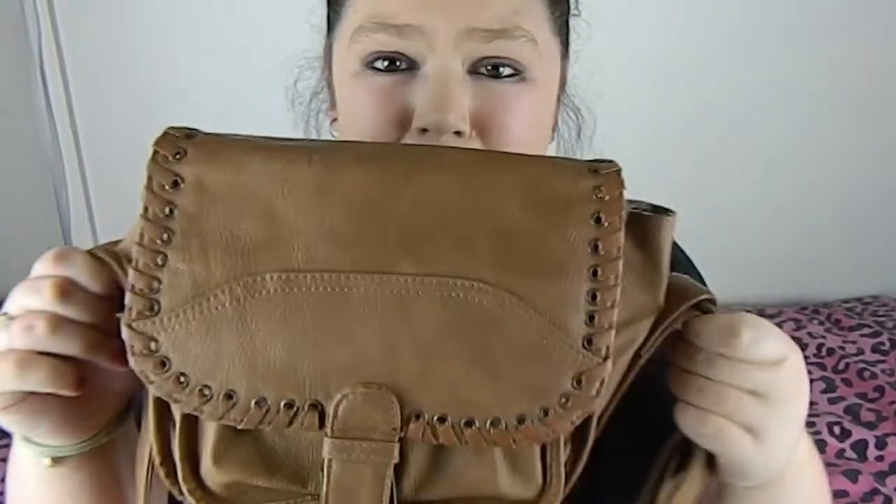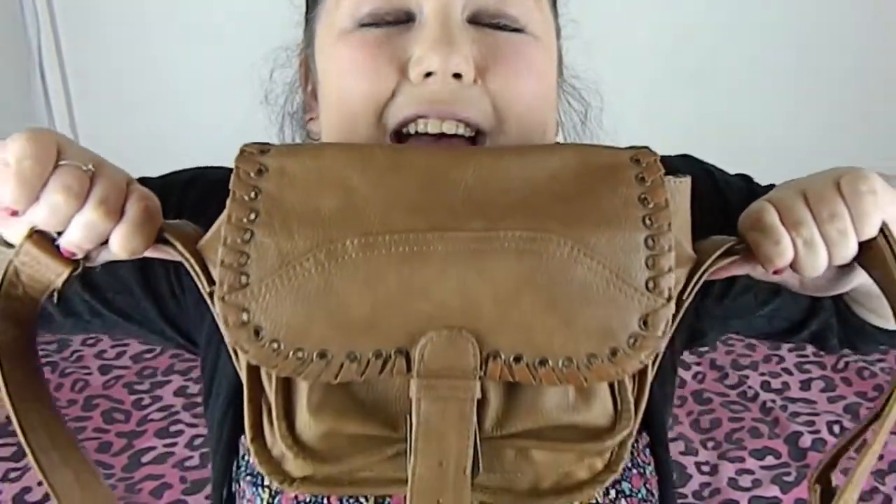Hi guys, so today I'm going to be doing a pretty fun video that I've never done before, which is pretty cool. I'm going to be doing a 'what's in my bag' video, as you can tell from the title. So yeah, let's get started — I haven't gone through my bag, it's just whatever was in here from me going out today, so this could be interesting.